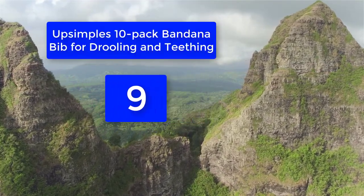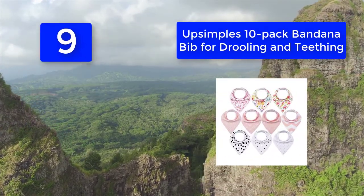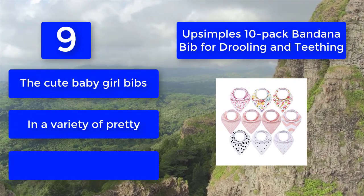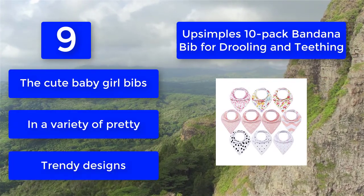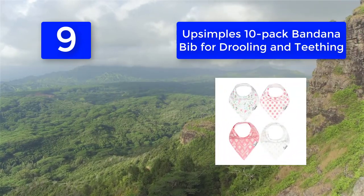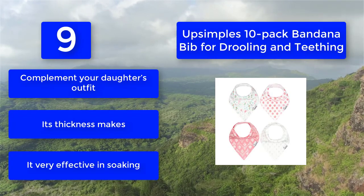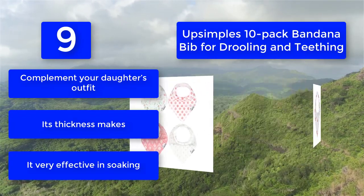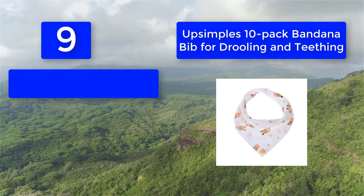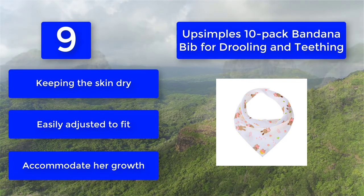Number 9: Upsimple's 10-Pack Bandana Bib for Drooling and Teething. Avoid the dryer setting — hanging it out to dry is a better alternative. Improper cleaning can alter the shape and size of the bib and cause the color to fade. These cute baby girl bibs come in a variety of pretty, trendy designs to complement your daughter's outfit. The thickness makes them very effective in soaking and keeping the skin dry, and they are easily adjusted to fit.